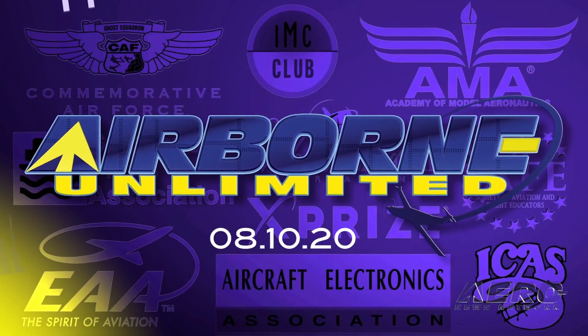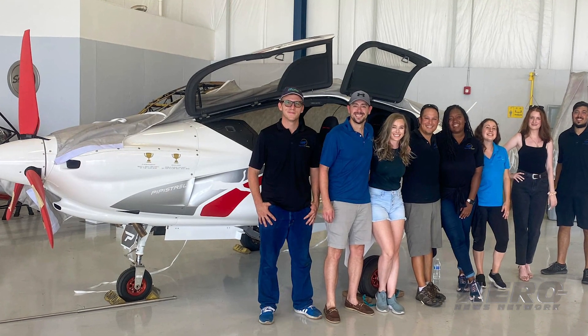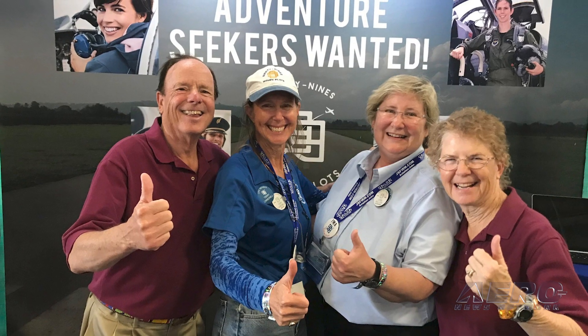Coming up on today's episode of Airborne Unlimited: the first U.S. Panthera is ready for flight, ULA and SpaceX are awarded national security space launch contracts, and the 99s have a new president.